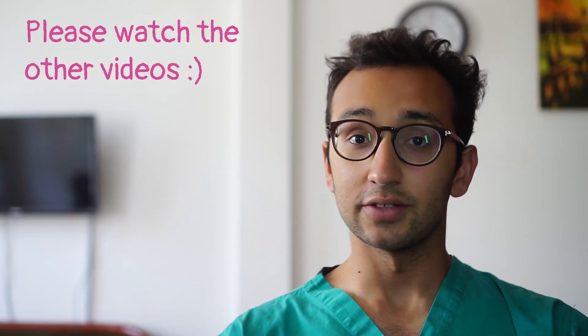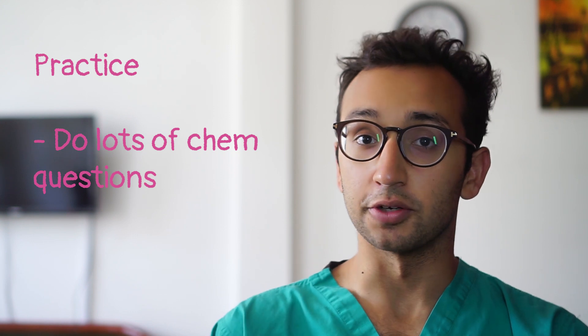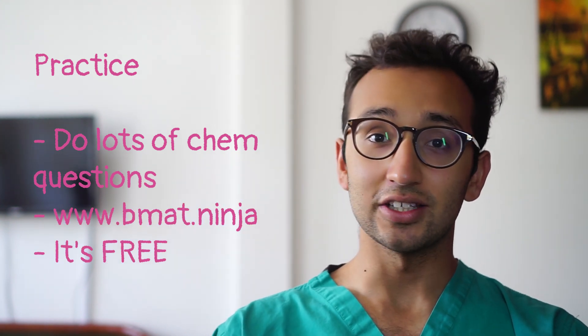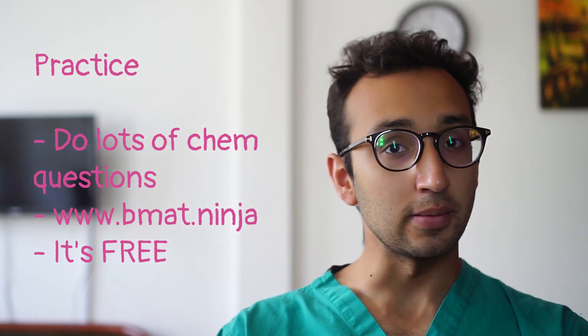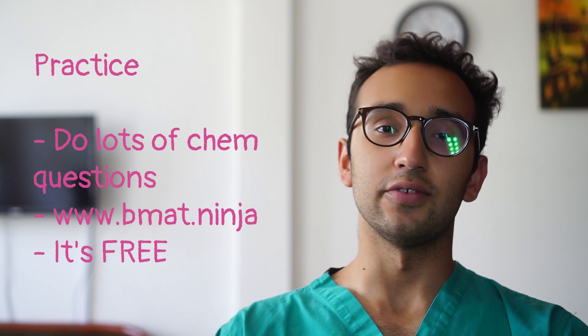And as we know from hopefully watching the other videos, practice is super important to doing well in section 2. By far the easiest way to practice lots of chemistry questions is to just bash through all the chemistry questions that we've got on BMATNinja completely free of charge. And if you get stuck, you can ask a chemistry teacher, you can get access to the solutions on BMATNinja, or you can just leave a comment below and I'll do my best to give you a worked solution to the question you're stuck on.